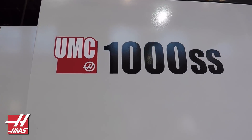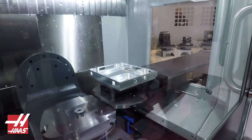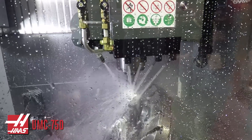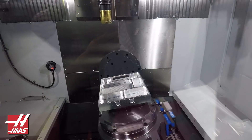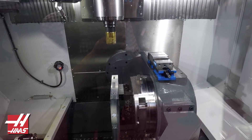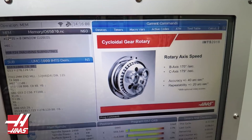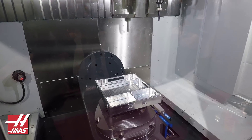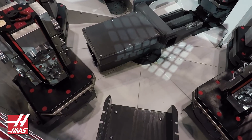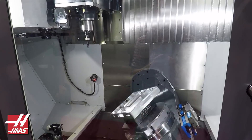Number one: Haas debuted their new UMC 1000, the step up from their UMC 750 — a large five-axis machine. What caught my eye were some major improvements: they've added an option for an HSK 63 spindle, improved the rotary axes with cycloidal gears, and most of all, automation. You can now pick up the eight-pallet pool system, which is absolutely the way to go, whether it's daytime or lights-out unattended production.